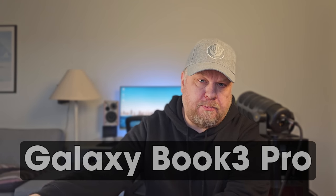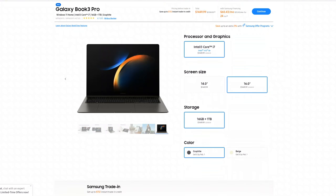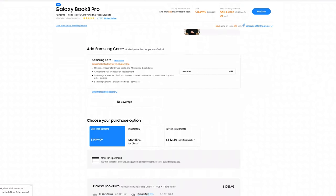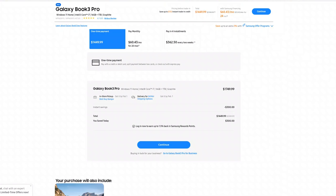Considering buying a new laptop in 2024? Why not give the Galaxy Book 3 Pro a chance? Especially now since Samsung has some really nice discounts on the Galaxy Book 3 line, and perhaps there is a new Galaxy Book 4 coming just around the corner. I've had my Galaxy Book 3 Pro for about 7 months, and if it weren't for 2 things, I would give it 10 out of 10.